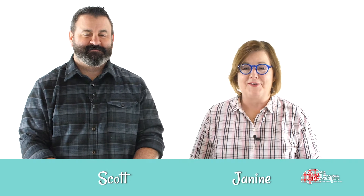Hi everyone, this is Janine Pettit, founder of Girl Camper. I'm here with my friend Scott. Hey everybody, Scott here. We're down at the Camp Co factory in Greensboro, North Carolina.